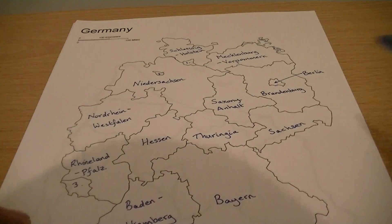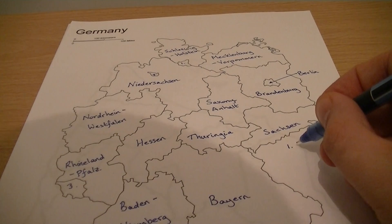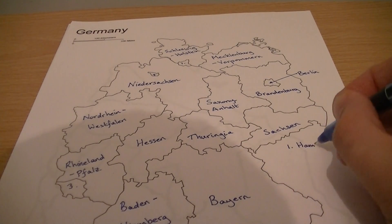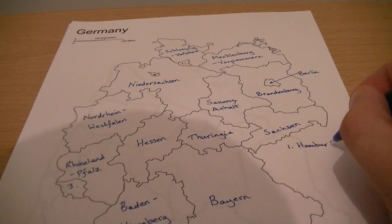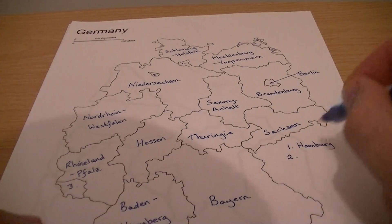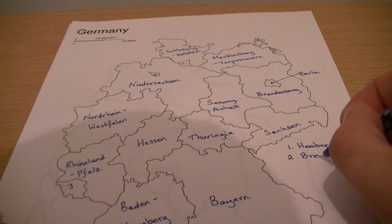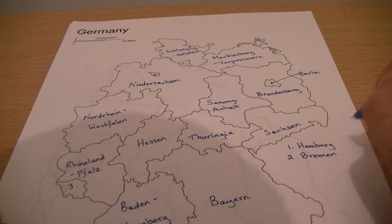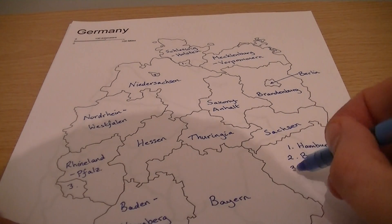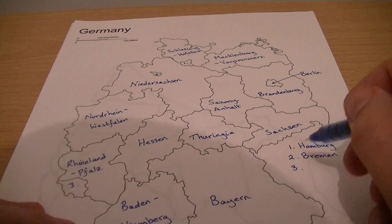So number one up there to the north, and we'll call this three. Number two — that is Bremen. And number three — that is Saarland.